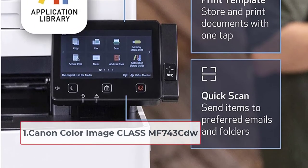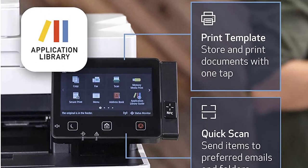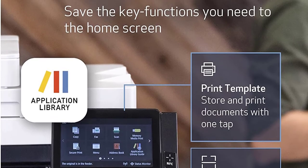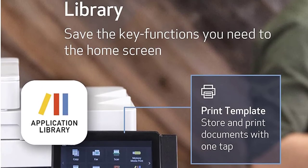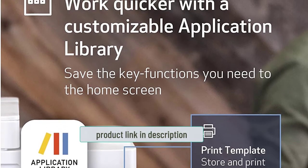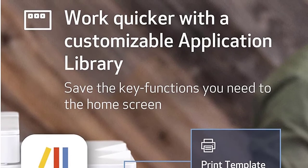The ImageCLASS MF743CDW offers high quality images and many other feature-rich capabilities with a minimal maintenance fee. You can scan, copy, fax, and print with the help of this printer. The A5 color touch screen provides an intuitive experience to users.